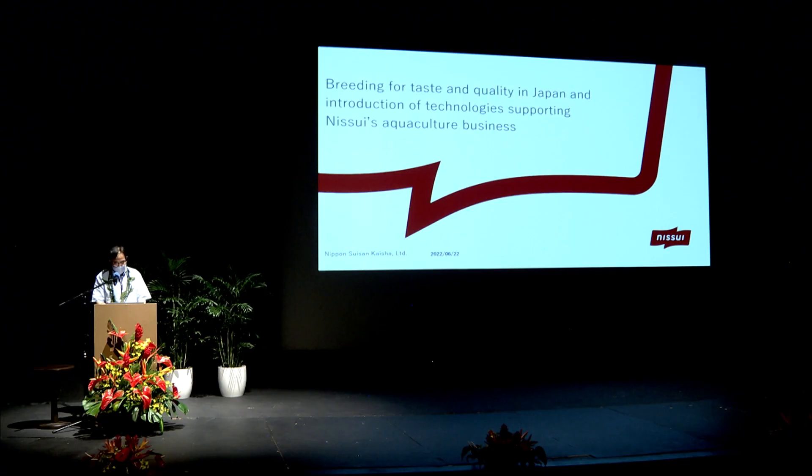Thank you, Jin, for your introduction. Now I would like to show you a few examples of agricultural products which have been developed for taste and quality in Japan, and then about our company with some stories of technologies supporting our aquaculture business.